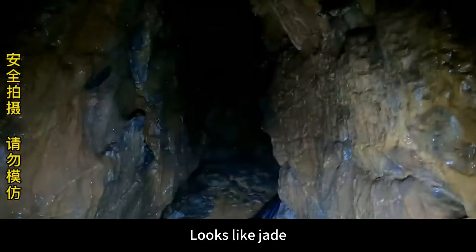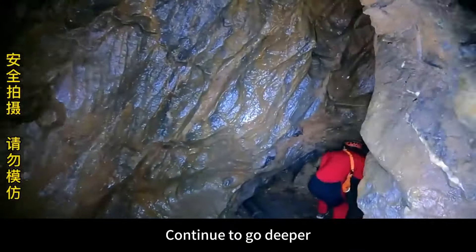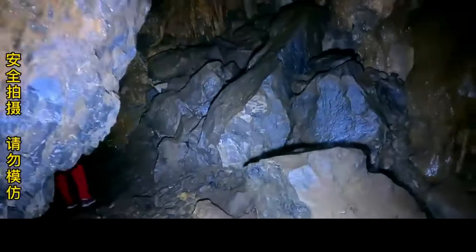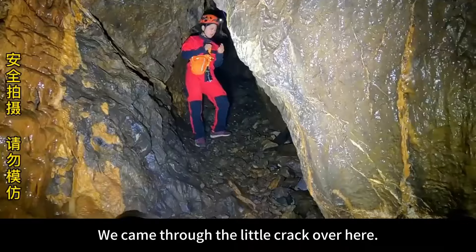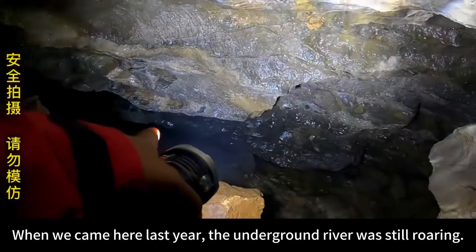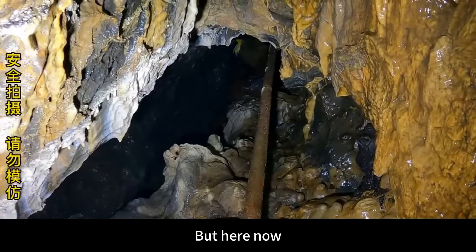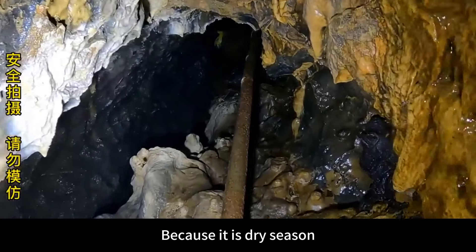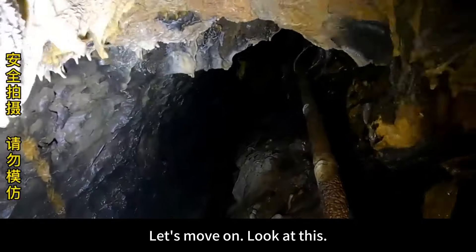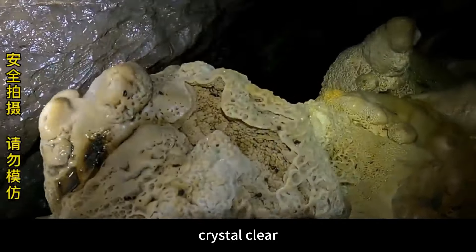The cave wall is crystal clear, looks like jade — very beautiful. We came through the little crack over here. You can see there is a big crack underneath. When we came here last year, the underground river was still roaring with very large water flow, but right now, because it is dry season, there is no water in the cave. Let's move on — so beautiful, crystal clear.